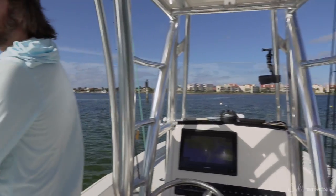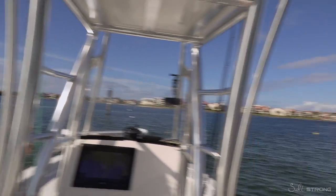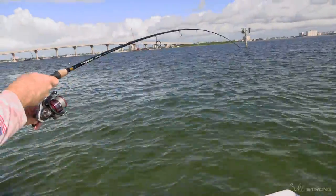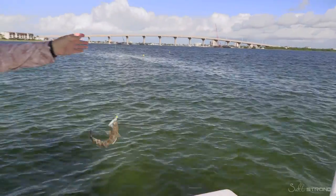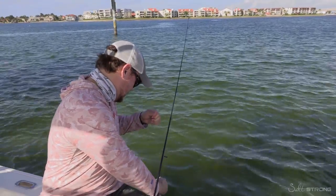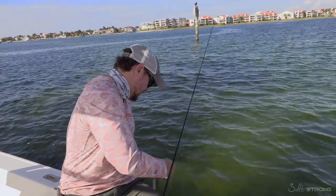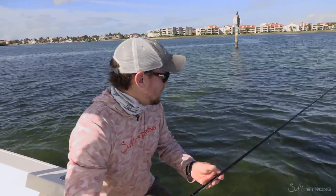Alright, we're pretty much at the end of this channel. I did see there's a little point right here — oh, I got a hit right there. Reeling in — it could be a trout. I'll be surprised if it was a trout out there in the grass or sand. No, it's still good to get tight lines. We're really hoping for a trout to end this podcast. If you're listening, it was a lizardfish — not the trout I was hoping for.